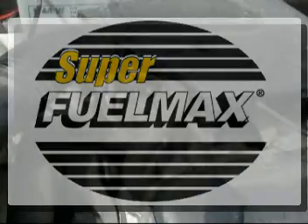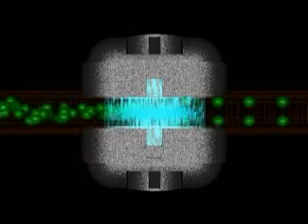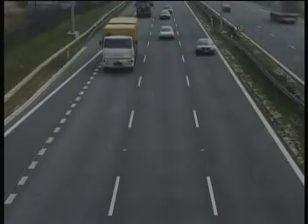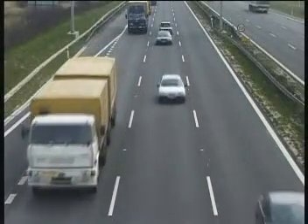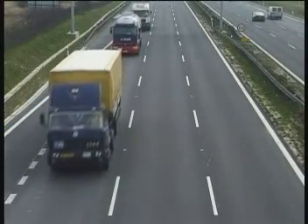The FuelMax and SuperFuelMax devices are magnetic frequency resonators. After installation of a FuelMax device on a fuel line, the frequency resonance generated by its powerful magnetic field will fracture the hydrocarbon chains in the passing fuel, causing the clusters of molecules to break apart, thus allowing the individual molecules to get more exposure to oxygen. This will lead to improved burning or combustion of the fuel.